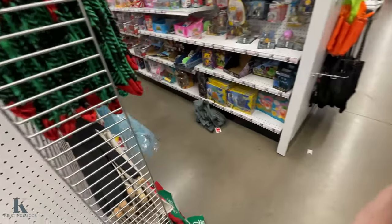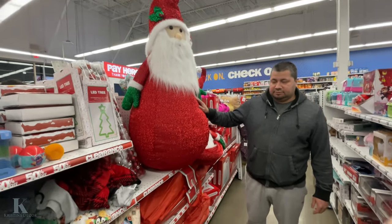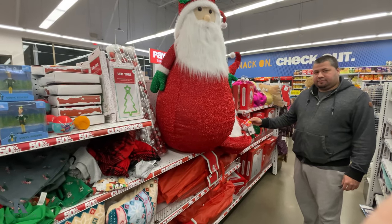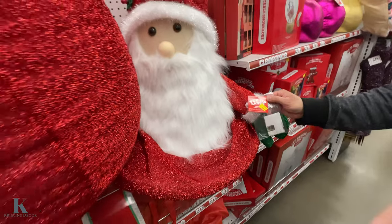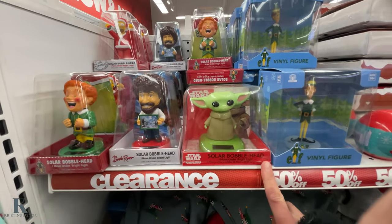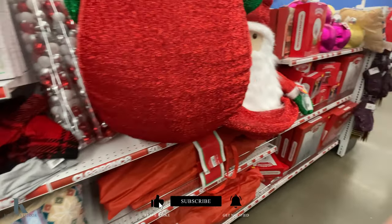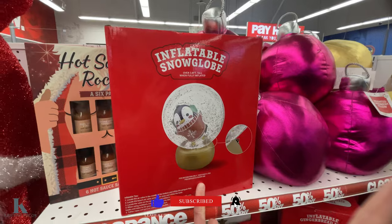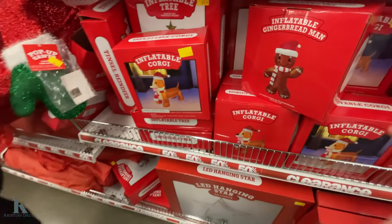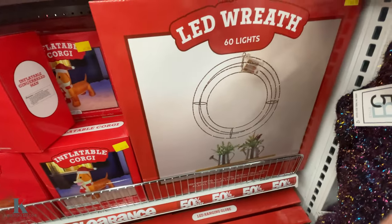Still Christmas clearance — look at this big stand, look how big he is! It's 50% off, so it's $2.50. They've got little bobble heads on sale, a blow-up tray — all 50% off. And look, this inflatable snow globe looks really fun! There are little ornaments, a gingerbread man doggy, and an LED wreath.